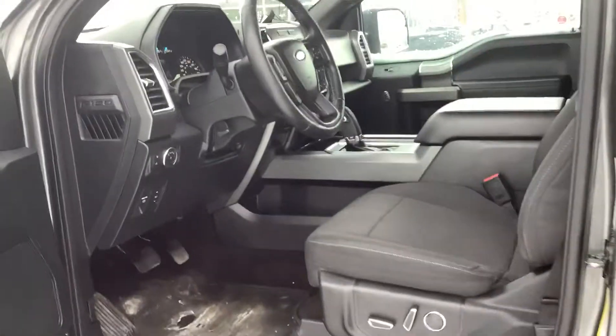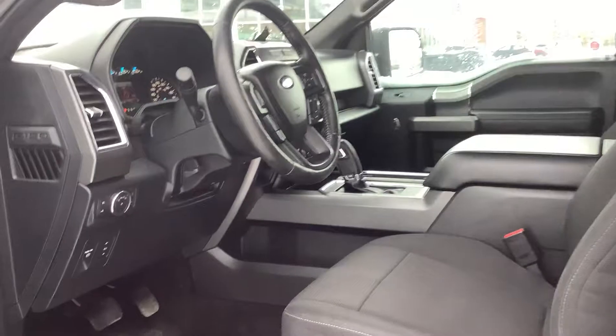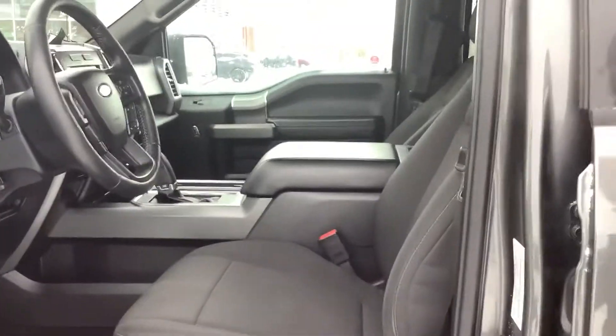You get the 302A package which gives you heated seats, powered seats, backup camera, nav. This thing's pretty much loaded — power pedals, rubber floor mats. It's got it all.